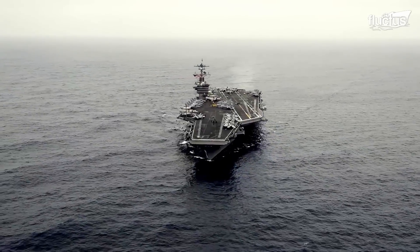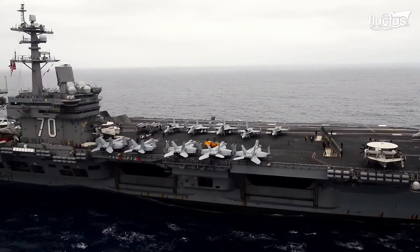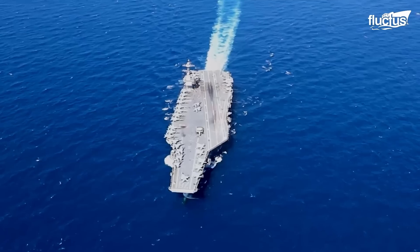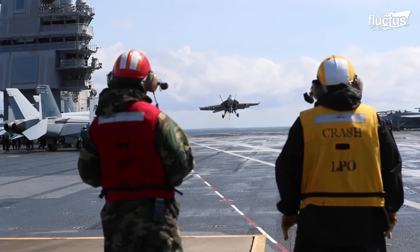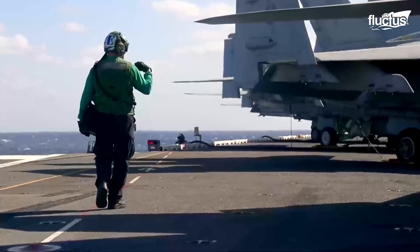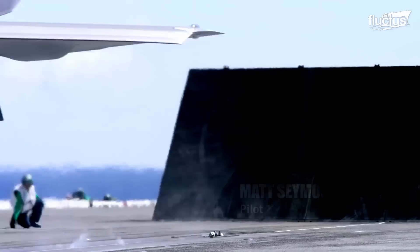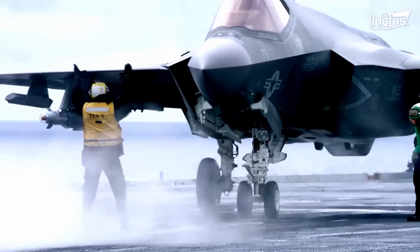Carriers have played a crucial role in naval warfare from World War II to the present day. Today's carriers, like the USS Gerald R. Ford, are capable of launching and recovering aircraft at high speeds in all weather conditions. The F-35C is the Navy's variant of the Joint Strike Fighter — a single engine, 5th generation aircraft that brings all the stealth technology to the fight.